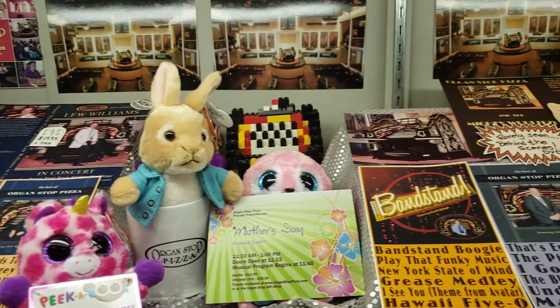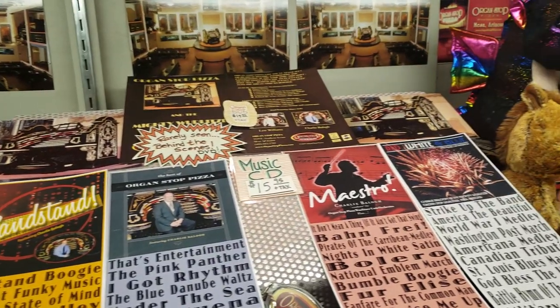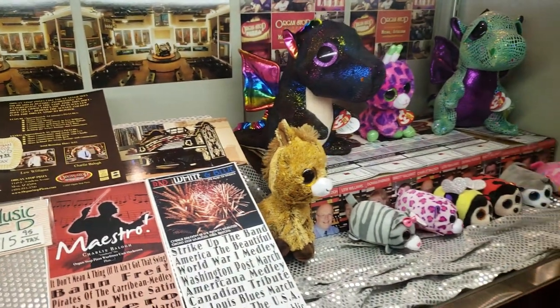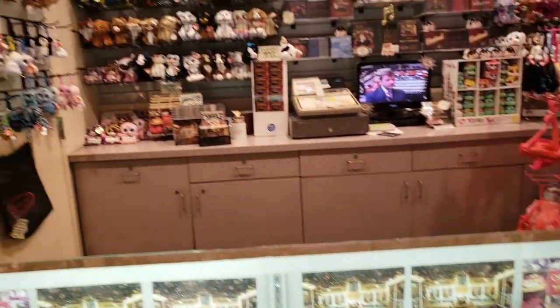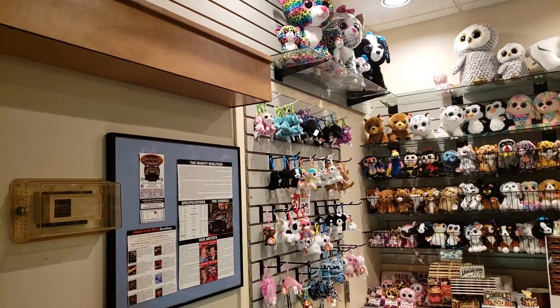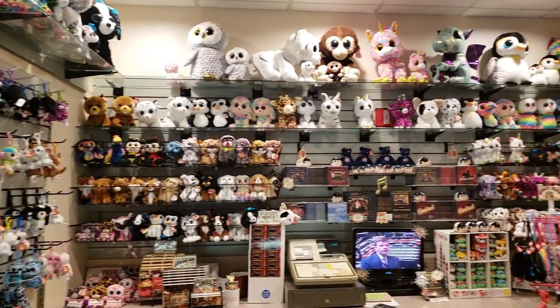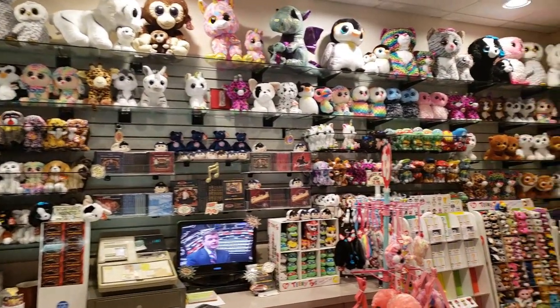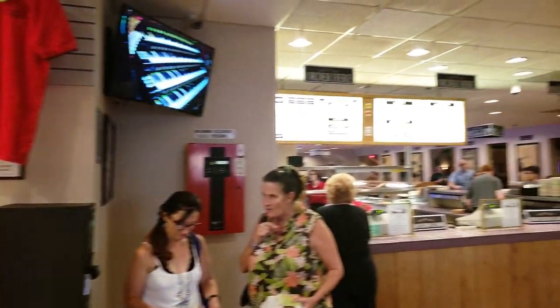Here's one quick last look at the gift shop area. They've got CDs you can purchase of the different musicians that play the organ here, and tons of TY Beanie Baby and Beanie Boo things. My daughter loves these and collects them, so of course I pretty much got suckered into getting her one while we were here. They've also got t-shirts, of course — gotta have the t-shirts.